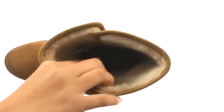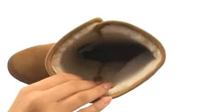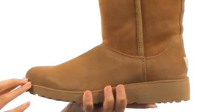Inside, way down there, we also have the UGG pure wool insole which also has added arch support, so you'll definitely be comfortable and supported throughout your entire day.